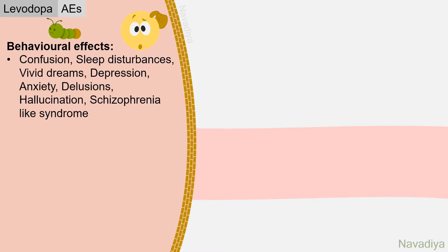Now let's talk about adverse events with levodopa. First, adverse events due to increased dopamine activity in the brain: it produces behavioral effects like confusion, sleep disturbances, vivid dreams, depression, anxiety, delusions, and hallucinations, and can even precipitate a schizophrenia-like syndrome.